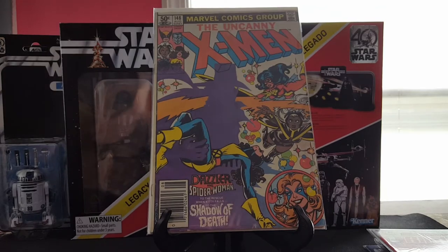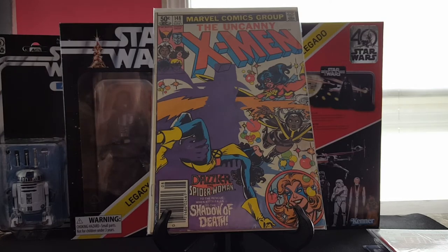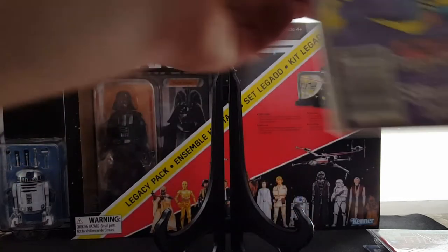Uncanny X-Men 148 — it's not in the best condition by any means, it was a dollar at a flea market. But it's the first appearance of Caliban, so that was pretty cool.